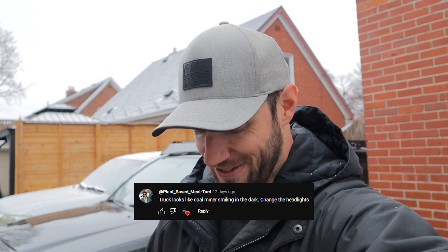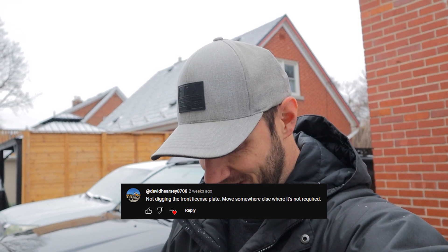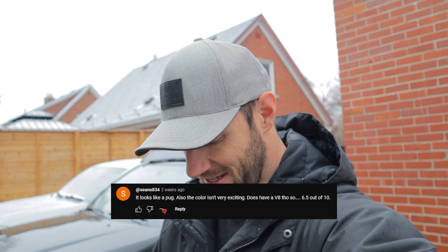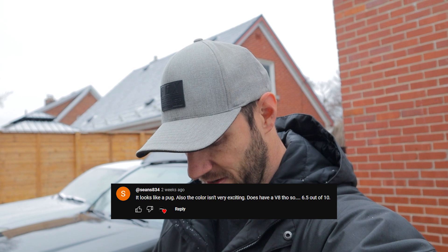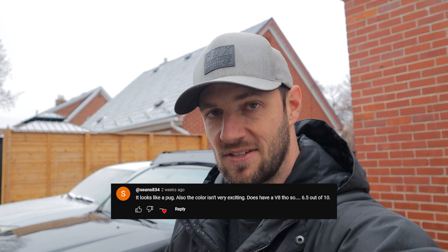Plant-Based Meat Tard says 'truck looks like a coal miner smiling in the dark — change the headlights.' I guess that's a less nice way of saying you think it would look better with black housing headlights. David Here C 8708 says 'not digging the front license plate — move somewhere else where it's not required.' Okay honey, pack your bags — we're moving to South Dakota. Sean's 834 says 'it looks like a pug, also the color isn't very exciting — does have a V8 though, so... 6.5 out of 10.'